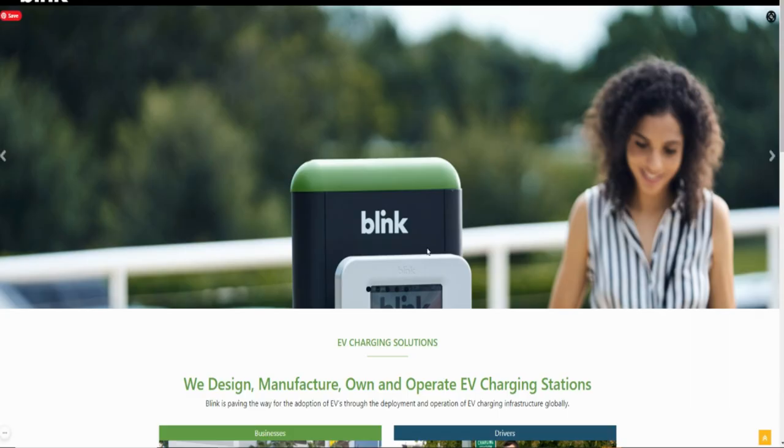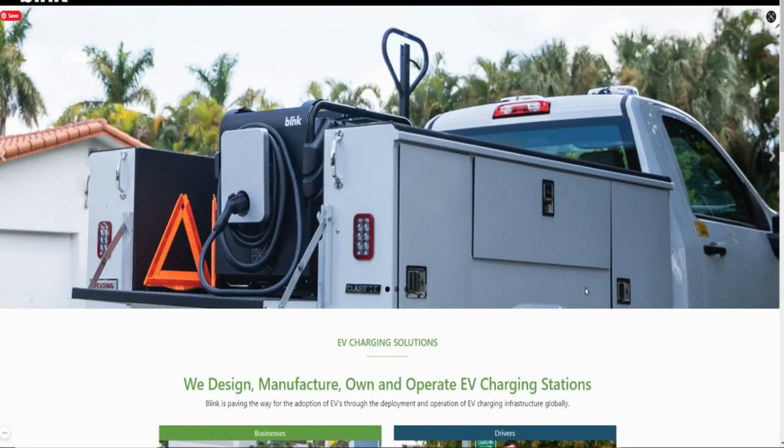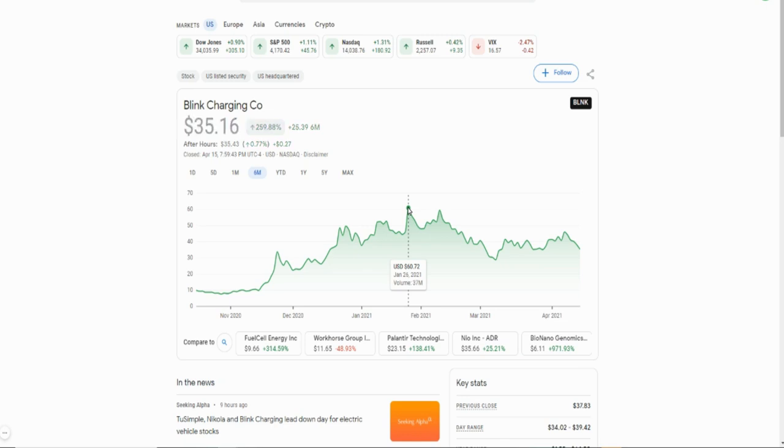Then we have Blink Charging. I've talked about Blink here on the channel. Blink and ChargePoint fall in the same category — I see them benefiting from the Biden administration infrastructure bill that's talking about building over 500,000 charging stations across the country, so Blink might benefit from that as well. This one is sitting at $35.16. If we go back six months, the high here was about $60 and some change — a little under 50% off in terms of sale price, but still definitely one you should consider adding to your portfolio.